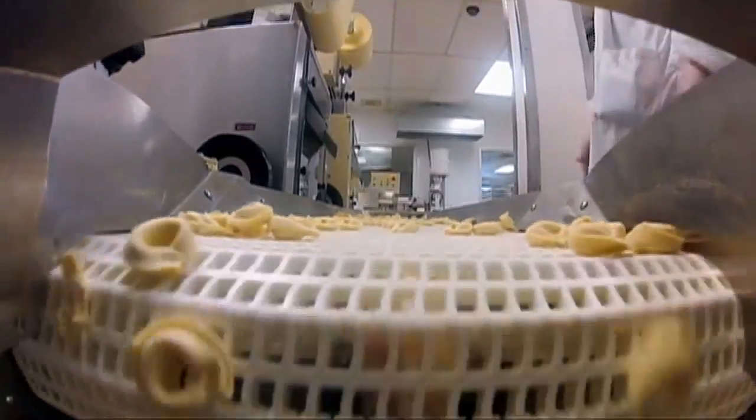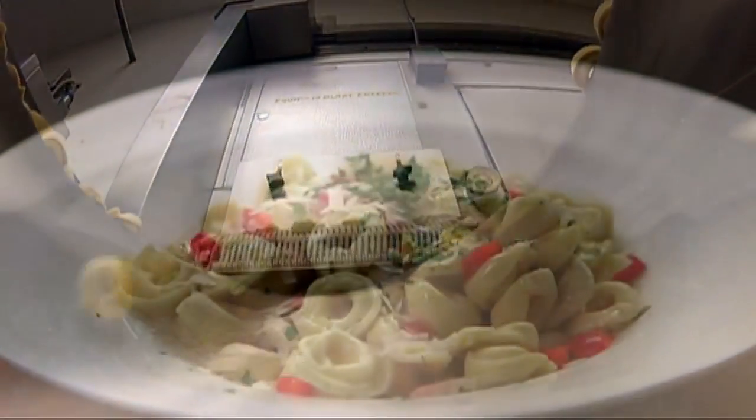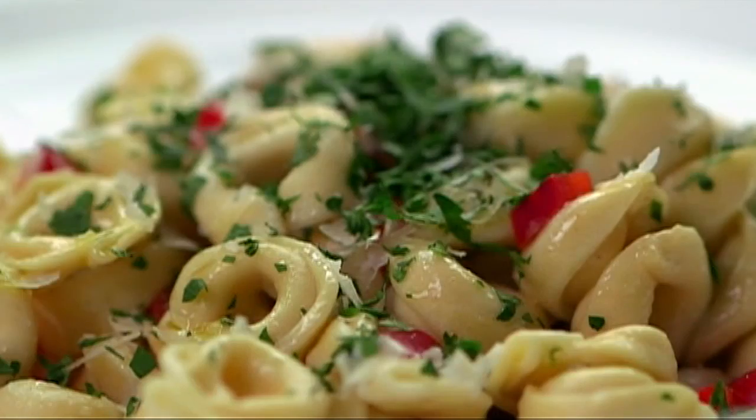Legend has it, tortellini was first made in Bologna, Italy. Its shape was inspired by Venus, the goddess of love, and the shape of her belly button.